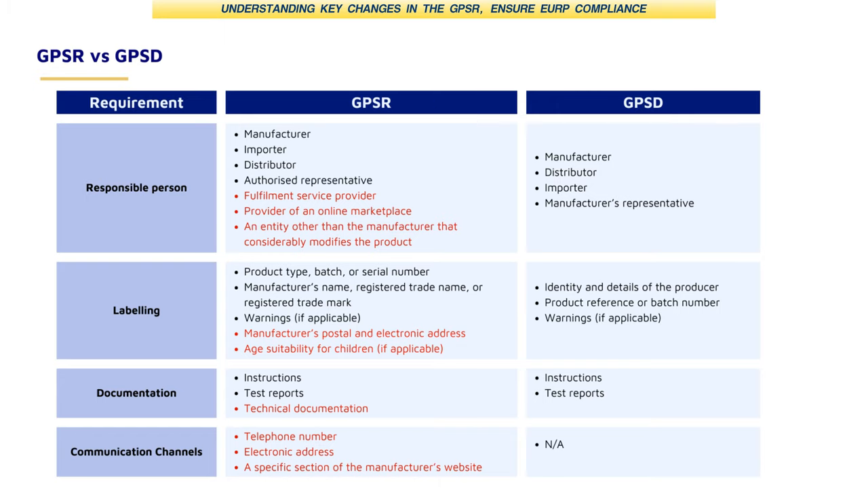It's no longer just about your products, but also how information about the products is displayed on the website. This is particularly important for online sellers, as online marketplaces will be obligated to strictly enforce these new rules.